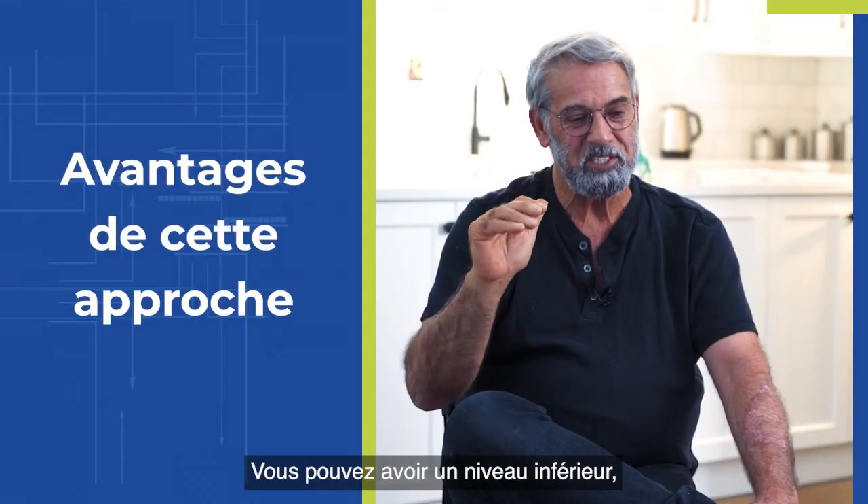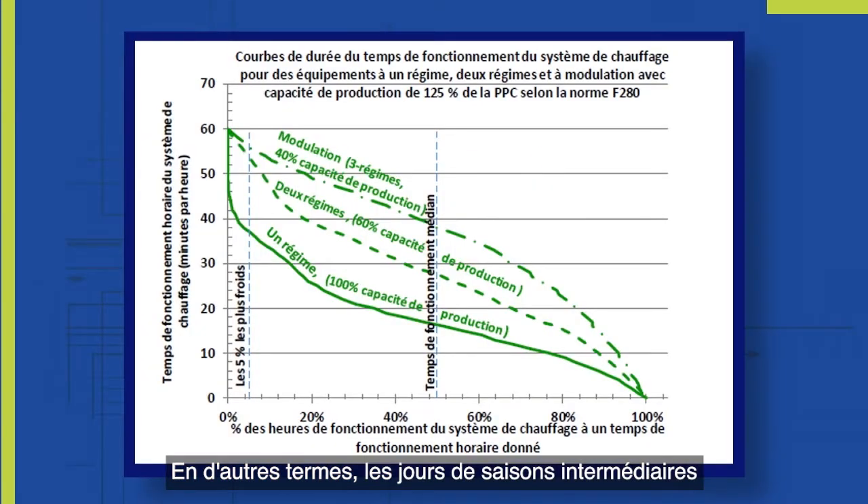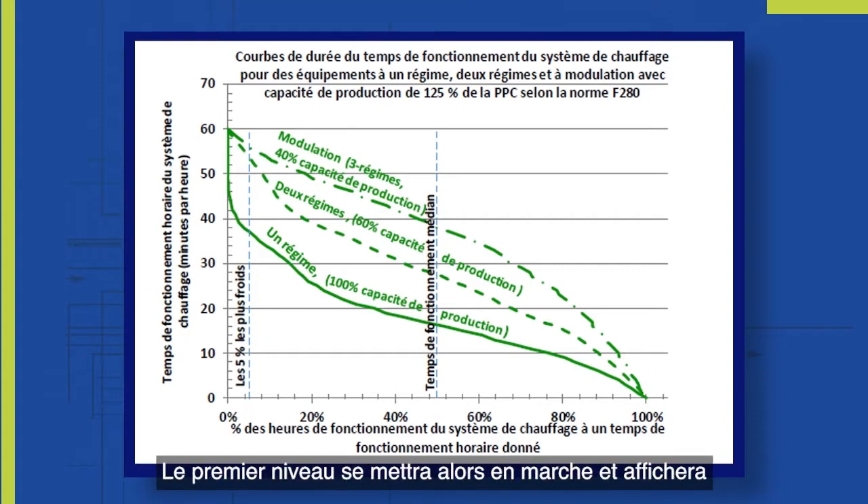You can have a lower stage, which will be your first stage. On your shoulder season days — not the coldest days of the year or the hottest days of the year — the first stage will come on, and that will be the lower capacity of the two stages.